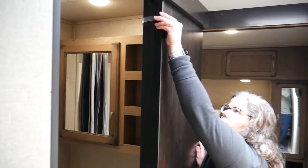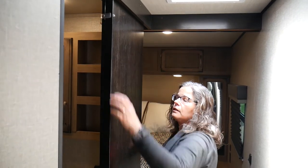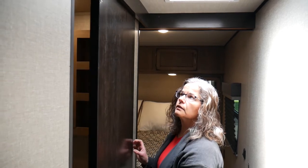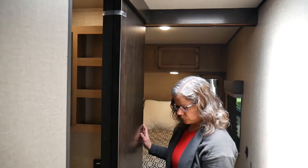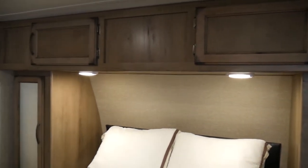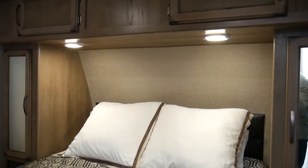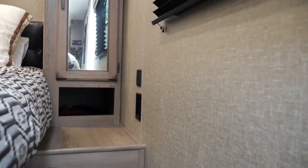The bathroom doors are secured during travel, but you simply unsnap those and they roll very nicely. When you're ready to hit the road again, you just snap them back to secure them. Coming through the hallway, you're back in the bedroom, which is a good-sized space with storage over the bed on each side, and space to lay your phone or a book you're reading.